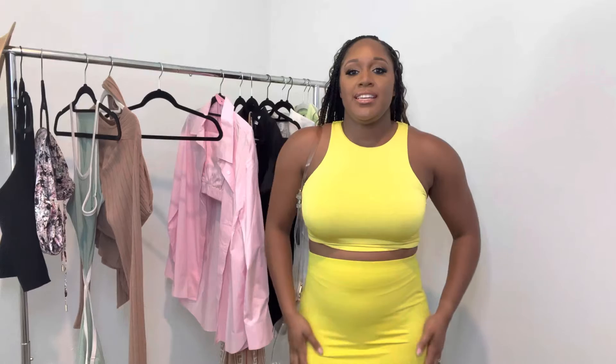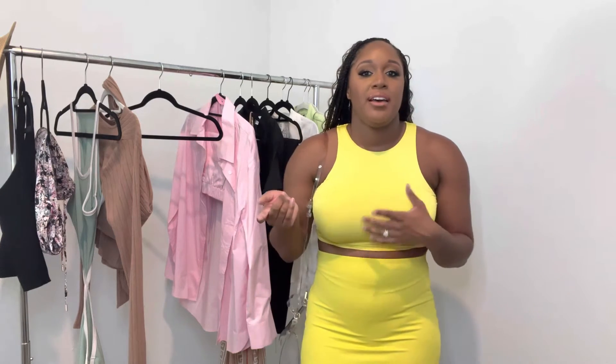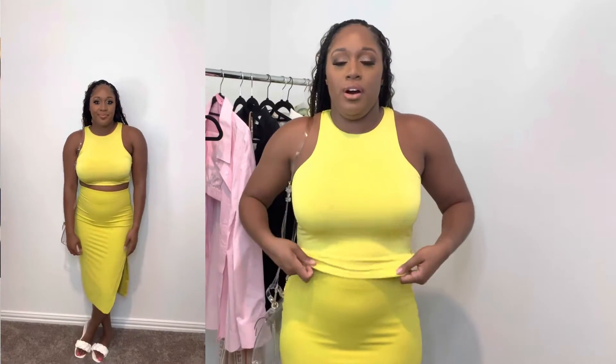Moving right along, this is the next outfit. This is a lime green set I picked up from Express — from the Express Outlet store, but they make this collection in regular stores too. Hopefully you can still find it. This is a two-piece set. I actually ended up rolling the shirt up a little bit since I paired it with this skirt. It's like a racerback crop top, though not too cropped.